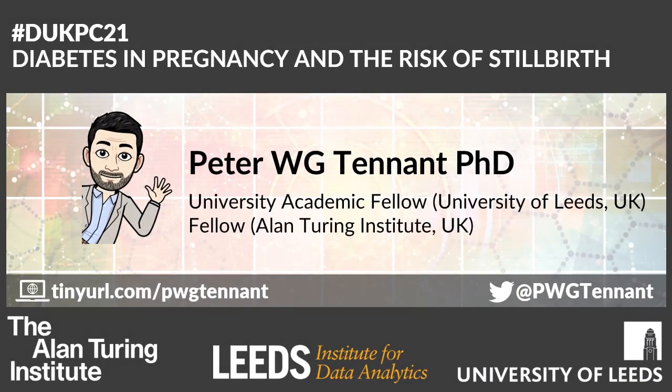Hello everyone. I am Peter Tennant and I'm a university academic fellow in health data science at the University of Leeds. I'm also a fellow of the Alan Turing Institute, that's the UK's National Institute for Data Science and Artificial Intelligence. And I'm going to be talking about diabetes in pregnancy and the risk of stillbirth.